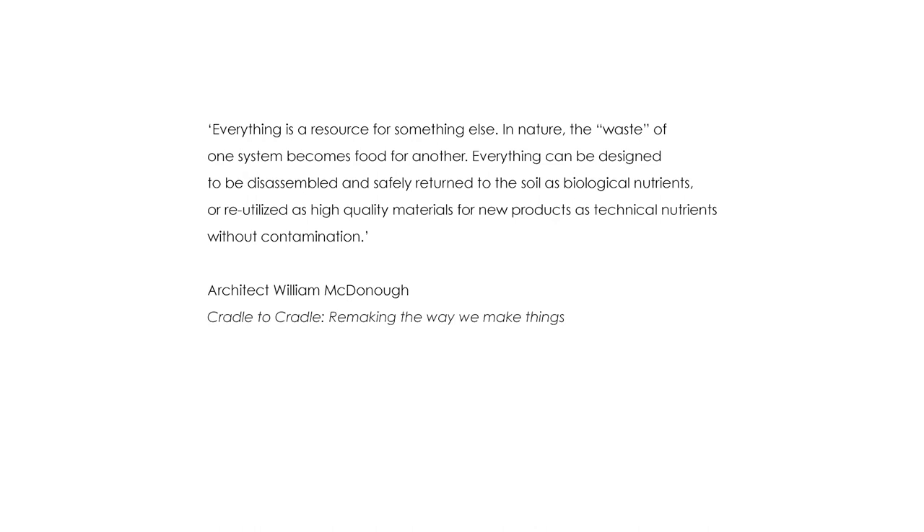Everything can be designed to be disassembled and safely returned to the soil as biological nutrients, or reutilised as high quality materials for new products as technical nutrients without contamination. McDonough currently works with some of the world's largest brands to help them rethink packaging that is reusable, recyclable, compostable and recoverable. He says that commerce is the engine of change. A recent Victorian parliament research paper noted that half the waste we generate in Australia is being recycled, yet the volume of waste going into landfill is actually on the rise. Three billion new middle class consumers are set to enter the global market in the next 15 years, meaning throwaway culture can only get worse if the model remains unchanged.